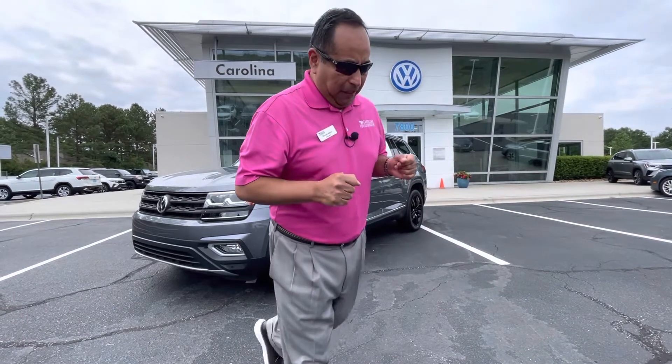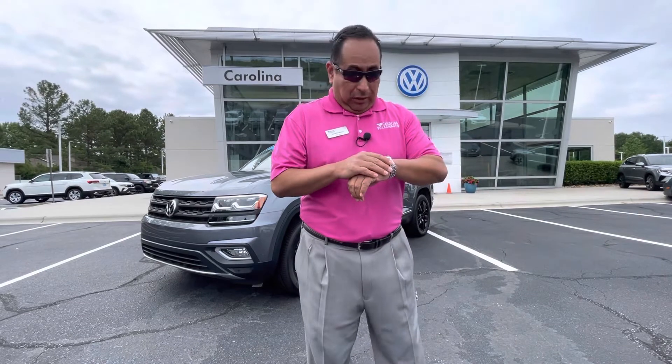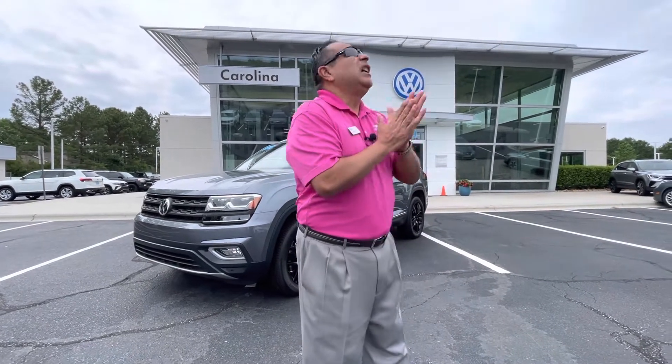Good afternoon, Blaine. Richard Albino, Carolina Volkswagen here in Charlotte, Independence Boulevard. It's a beautiful — it's almost noon here in Charlotte, so the sun is not out yet, but it feels awesome.